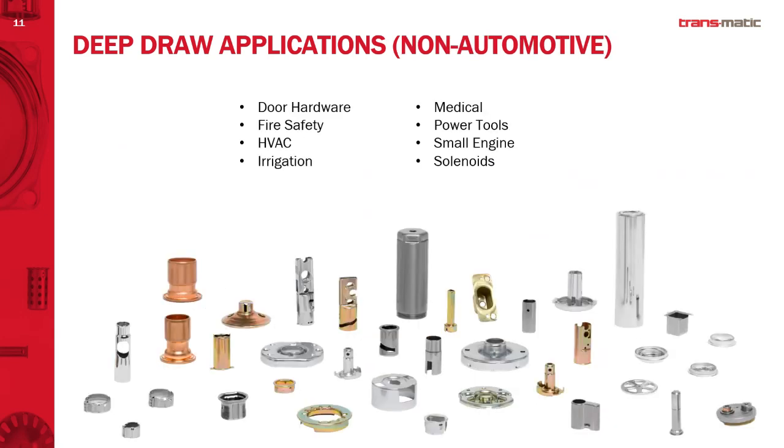In our non-automotive side, this is a snapshot of the non-automotive markets we serve. We have about 140 customers and serve a lot more markets than highlighted here — these are just a few of our higher volume or higher-end customers. You can see the types of parts we do: anything from brass to copper to aluminum, round and square, a variety of processes across different markets that Transmatic's process is well-suited to serve.